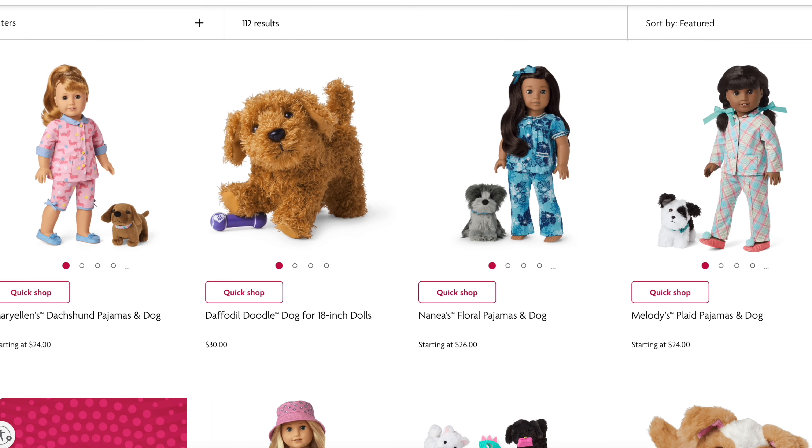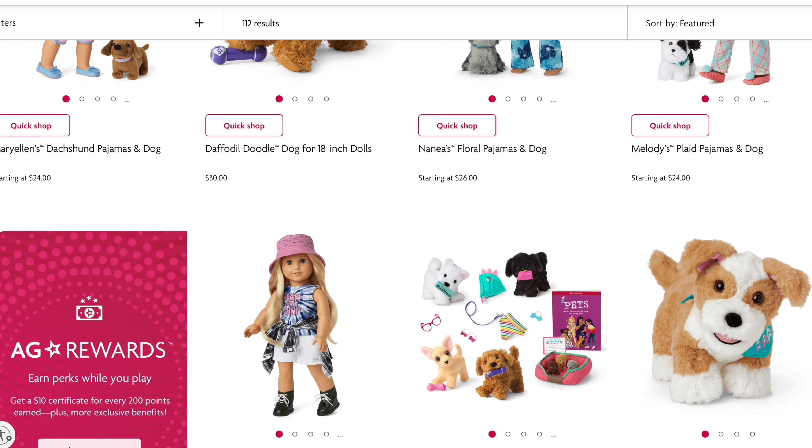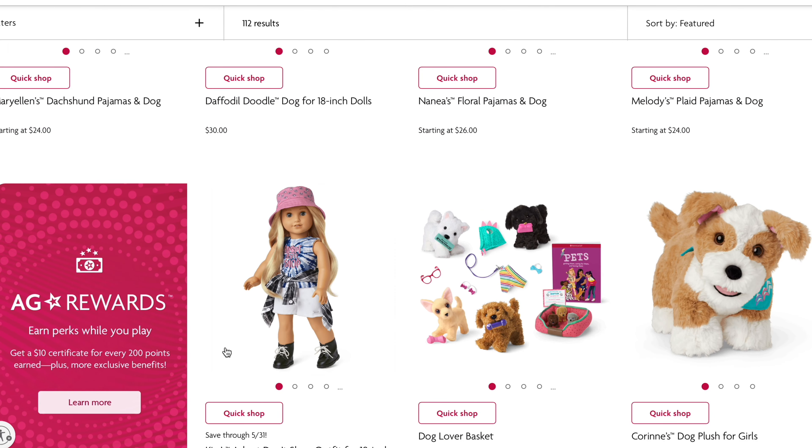I also wonder — did Nanea have pajamas before? I'm not sure. And I'm not sure if I like Melody's old pajamas more either. But I love Kira's new outfit!